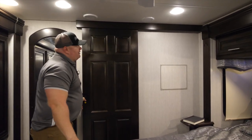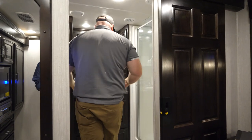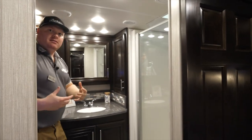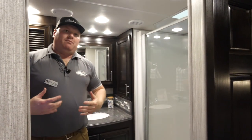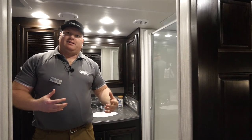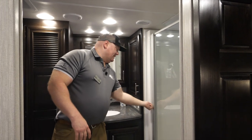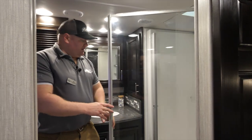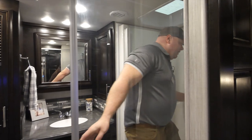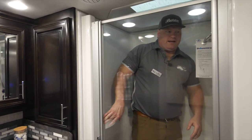Now let's venture back to the rear bath. What's great about it is that I actually have space. If you're like me, the kids get the half bath and the adults use this rear bath unless the kids need to shower. The shower is a fiberglass one-piece shower that's going to be big enough for me to actually get in and enjoy my time taking a shower.